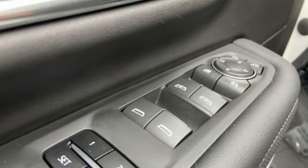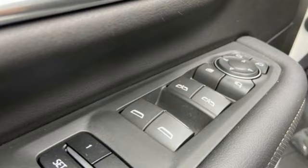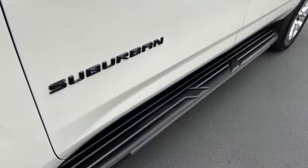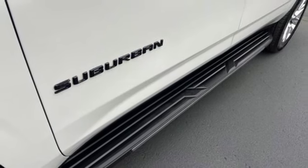And get ready for an impressive combination of features: V8 engine, dual zone climate control, integrated navigation system with voice activation, and auto-dimming rear view mirror.